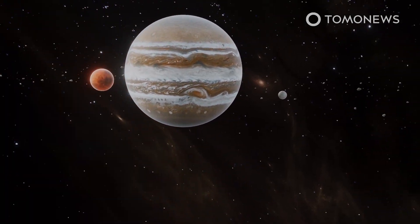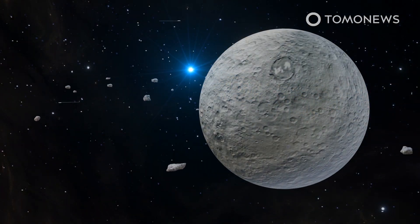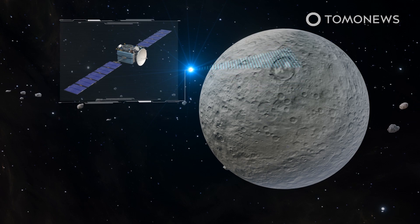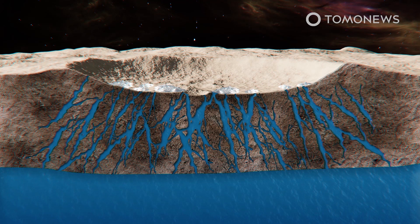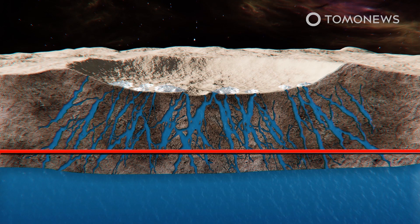Ceres lies in the asteroid belt between Mars and Jupiter. NASA's Dawn spacecraft passed the dwarf planet, and from a distance of about 35 kilometers away, the orbiter took crisp images of Ceres' strangely bright areas and made gravity measurements. Dawn scientists from the California Institute of Technology determined there is a brine reservoir under the crater's surface.